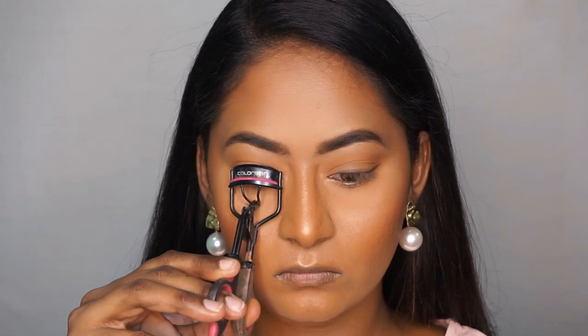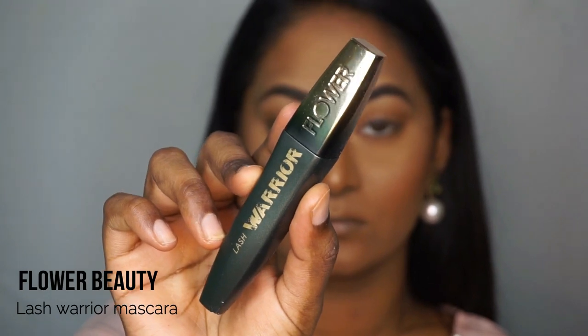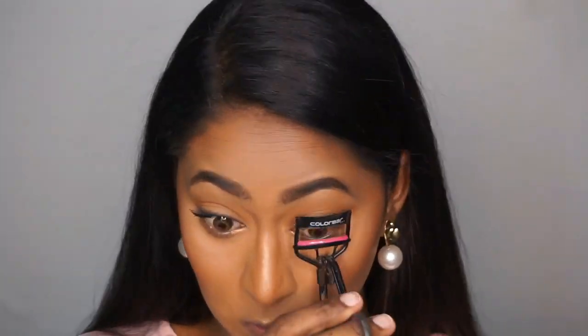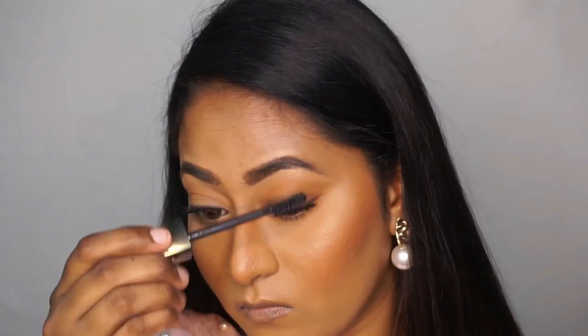Now mascara — I first use a Color Bar eyelash curler to curl the lashes. My current favorite mascara is Flower Beauty Lash Warrior Mascara. I apply it on both top and bottom eyelashes, curling one by one as I go.